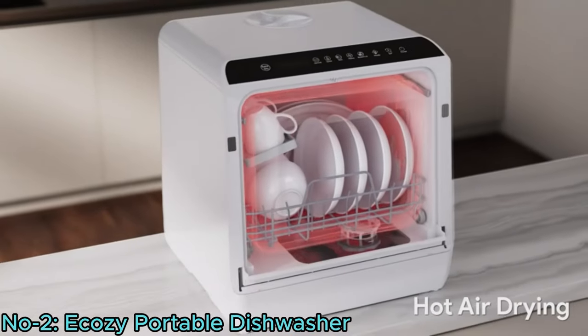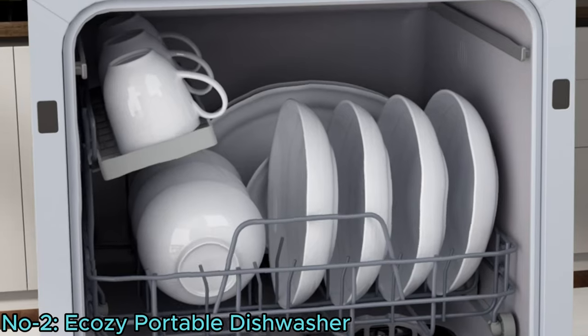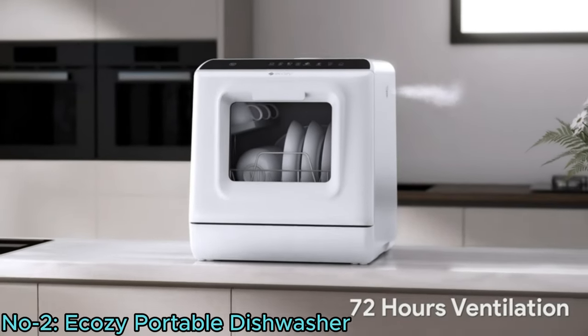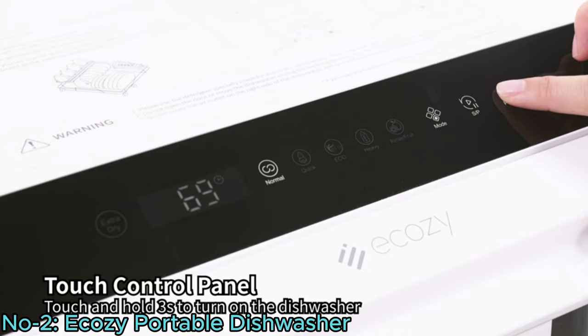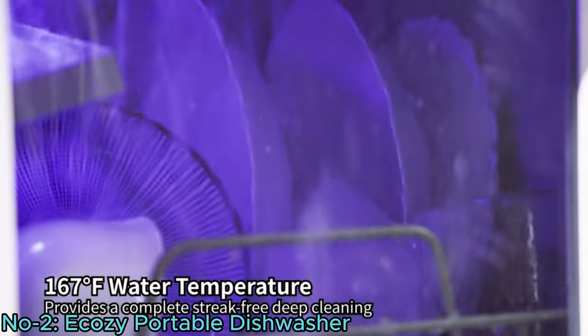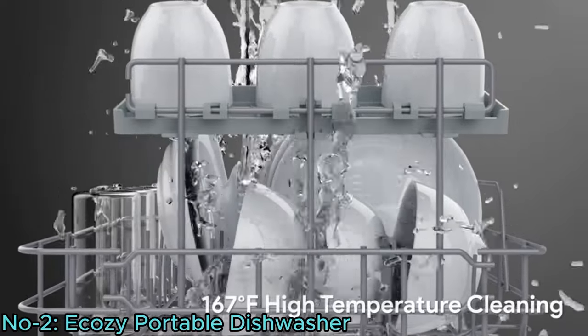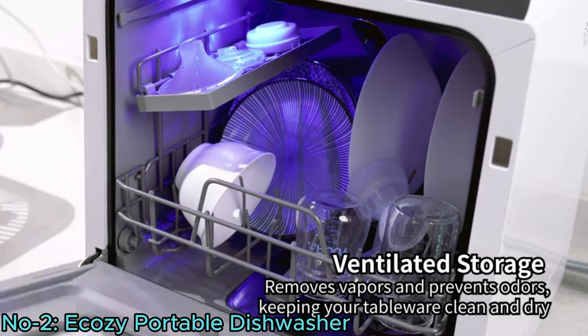Featuring an extra air drying function and powerful heating elements, it ensures dishes are thoroughly dried and sanitized. Easy operation via electronic touch controls and transparent doors enhance user experience, while rotating spray arms ensure comprehensive cleaning for sparkling dishes every time.